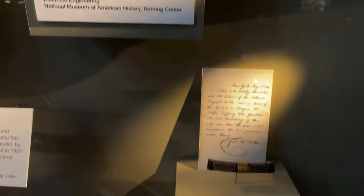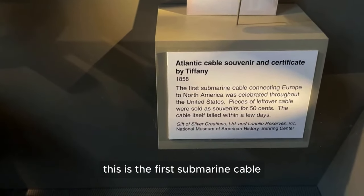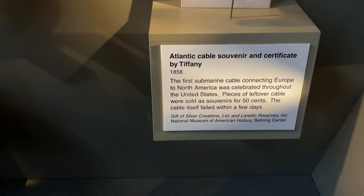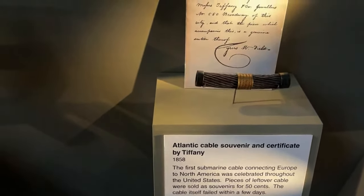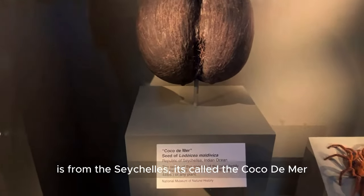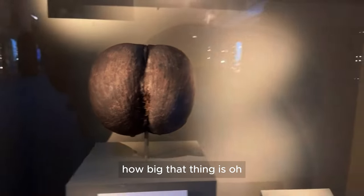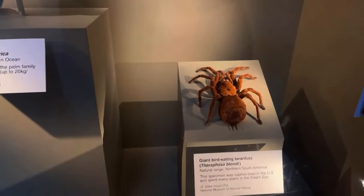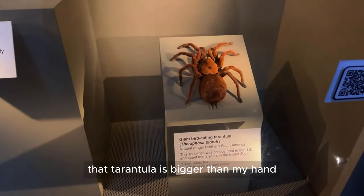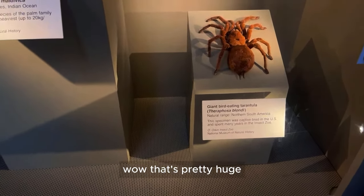And this is the Atlantic Cable — the first submarine cable connecting Europe to North America. Look at that. And I know this plant here on the seashells — it's called the Coco de Mer. Bird-eating tarantula — look how big that thing is, it eats birds! So a human hand next to a bird-eating tarantula — that tarantula is bigger than my hand. It comes from North and South America. Wow, that's pretty huge.